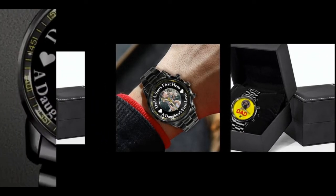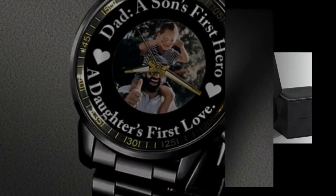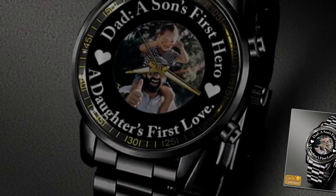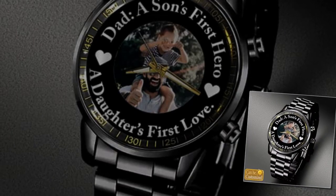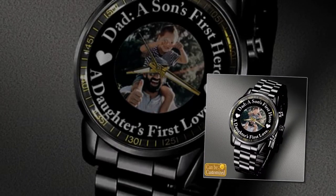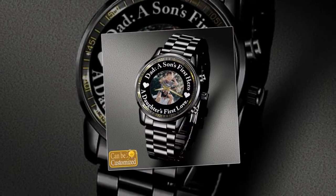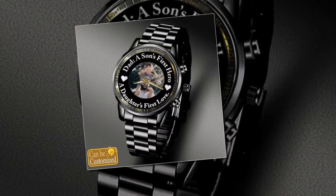With proper care and maintenance, these watches will continue to look as good as new, making them a truly timeless gift. Precision timekeeping: in addition to their stylish appearance and durability, these watches also offer precision timekeeping thanks to their quartz movement. This advanced technology ensures that your dad's watch keeps accurate time, so he'll never have to worry about being late again.